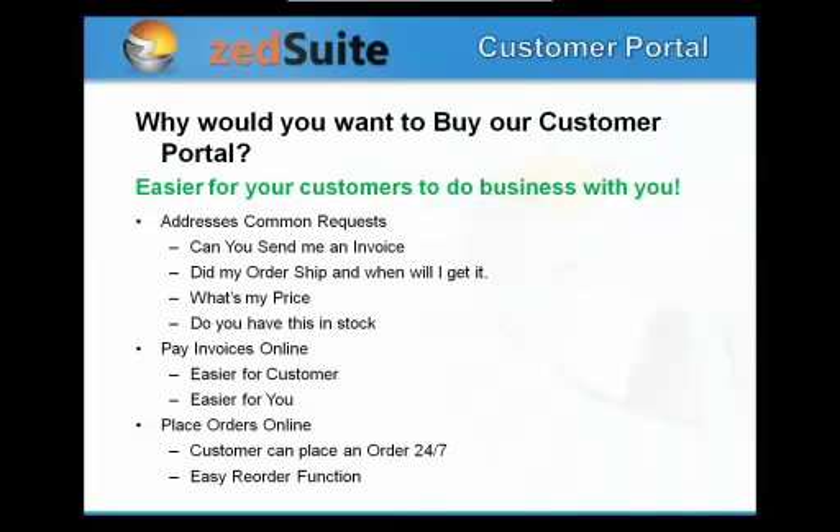Customers can get this information whenever they want, and your staff isn't overloaded with these relatively easy questions. We're going to free up customer service so they have more time for the more difficult questions. Customers can also pay their invoices online, which is very popular — all of us pay at least some bills online now and we're expecting that in our business life as well. With the addition of the order pad, customers can also place orders — whether a reorder from a prior order or just a couple of lines — quickly and easily.